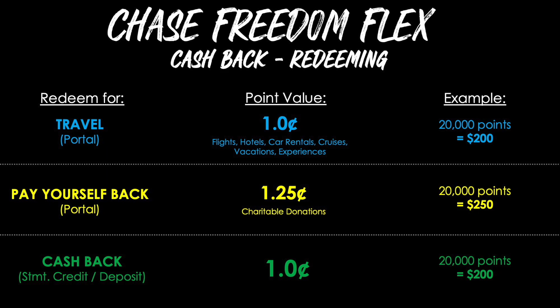Chase has many ways to redeem your cash back rewards. For travel via the Chase Ultimate Rewards portal, you get 1 cent per point toward flights, hotels, car rentals, cruises, vacations, and experiences — making the 20,000-point welcome bonus worth $200. Chase also has a Pay Yourself Back feature where you can get 1.25 cents per point toward charitable donations, making those 20,000 points worth $250. For cash back as a statement credit or deposit into a checking or savings account, you again get 1 cent per point — making the welcome bonus worth $200.